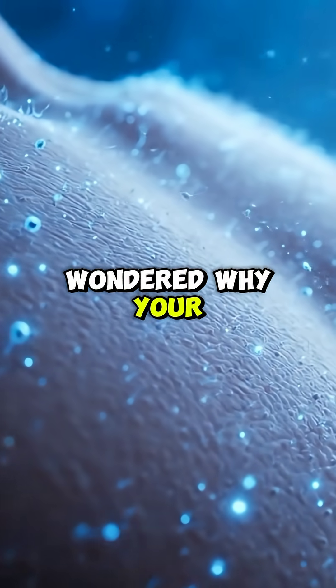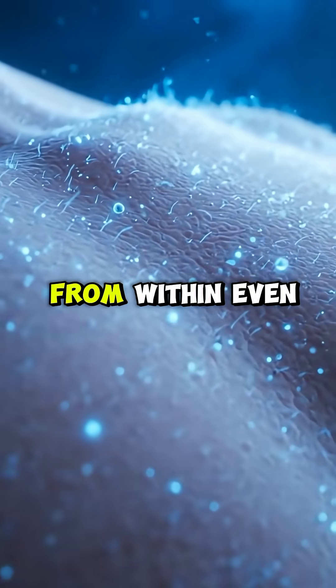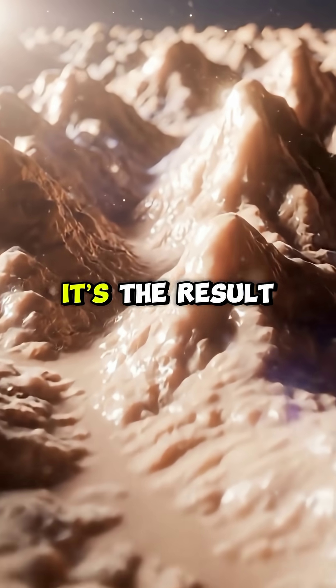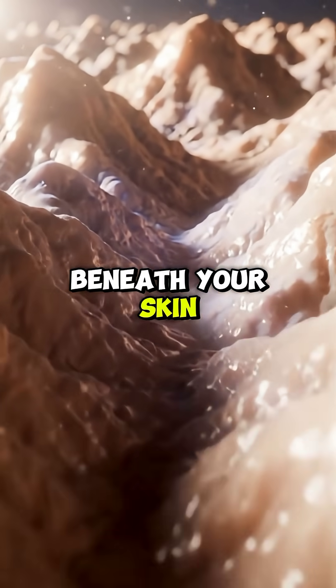Have you ever wondered why your skin glows? Why sometimes it looks radiant, healthy, and lit from within, even without makeup. That natural glow isn't just about beauty. It's the result of a hidden biological process happening beneath your skin every second.